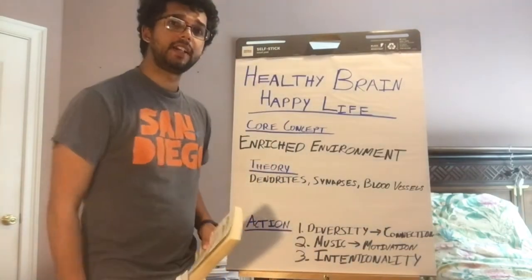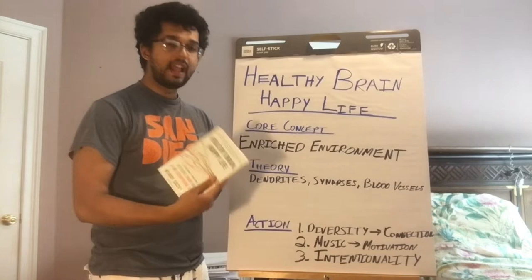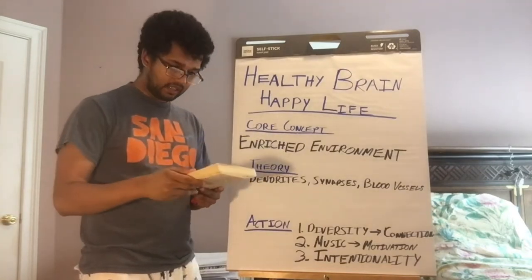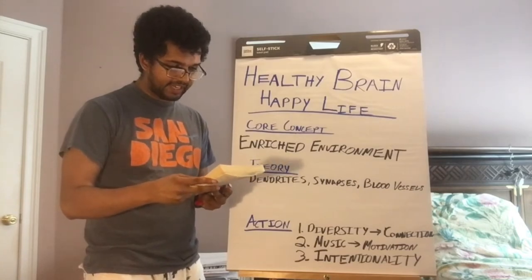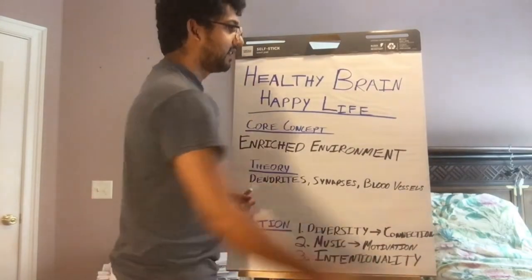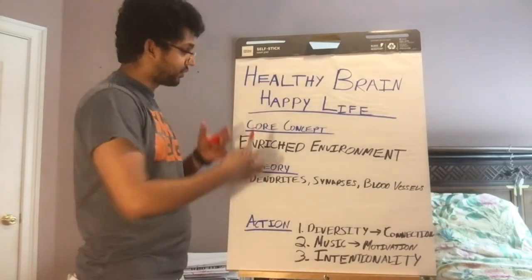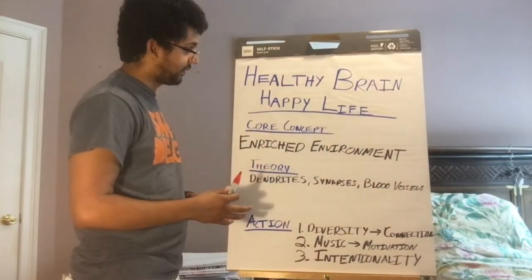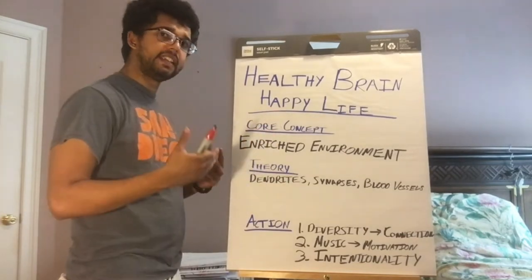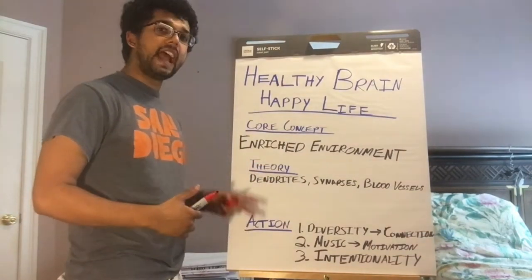What up YouTube, how you guys doing today? Today I got another great book for you, it's called 'Healthy Brain Happy Life' by Wendy Suzuki — a personal program to activate your brain and do everything better. Every book I go into has three layers, and this book is no different: the core concept, the theory, and three action steps you can take to apply the knowledge.